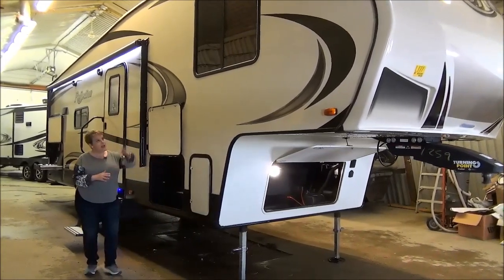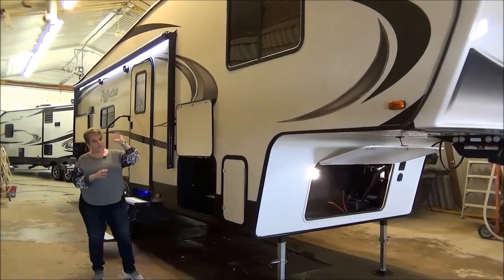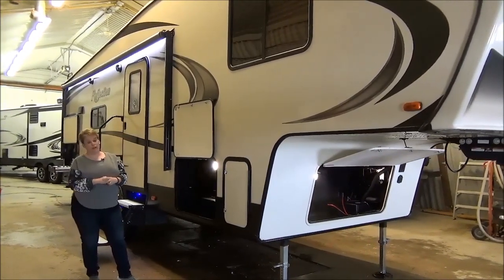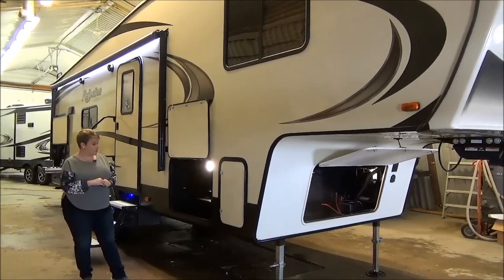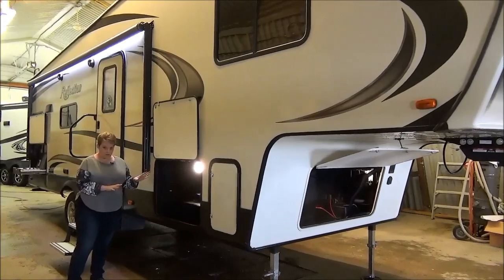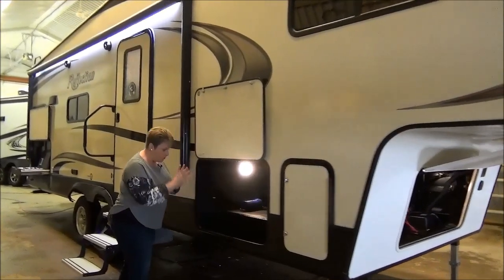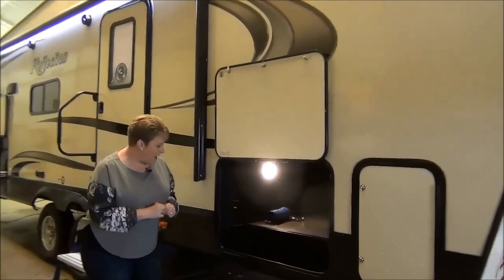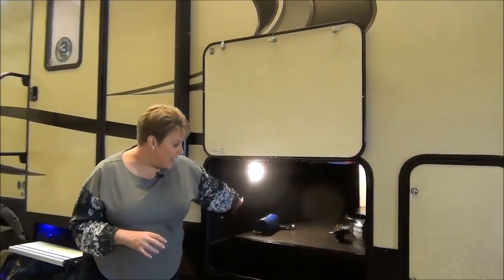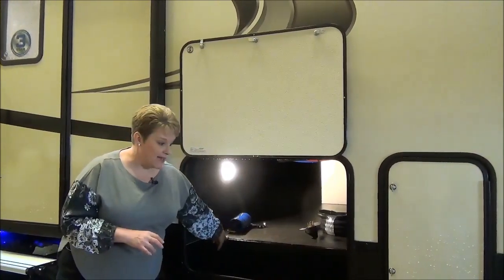As we move along here, there are nice big windows — I absolutely love them. This is in the master bedroom, so it's a great size window up there. Full pass-through storage here, unobstructed. All Grand Design products have unobstructed pass-through with no plumbing in the way. It has motion sensor lighting and is nicely finished off, completely sealed inside as well.